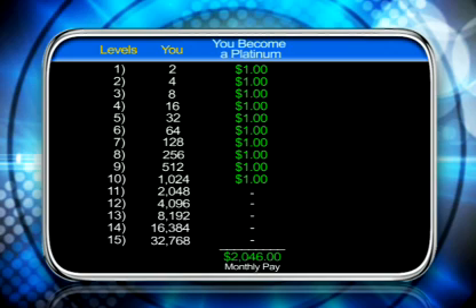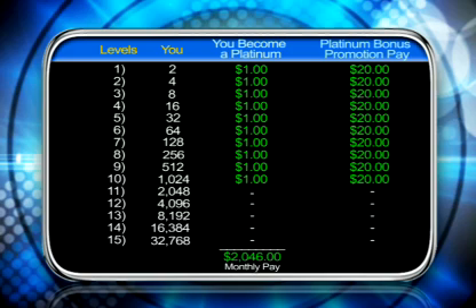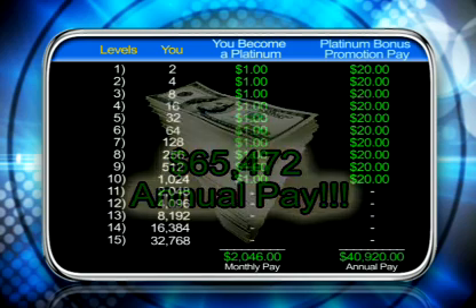If you become a platinum, it's even better because you're also going to get platinum bonus pay. On levels one through 10, it pays $20 per person. As your people get their first and second promotions, we pay you $10 for each one. So if you have two people on your first level and they each get two promotions, you're going to get paid two times $20. We do this because we want you to be totally excited about people getting promotions — it's the opposite of corporate America. When you add up all 10 levels, it could equal $40,920 a year. That's annual pay because as people renew each year, you get this pay over and over again. Add up the monthly pay and the annual pay, and that adds up to over $65,000 a year — and all you have to do is just become a platinum.